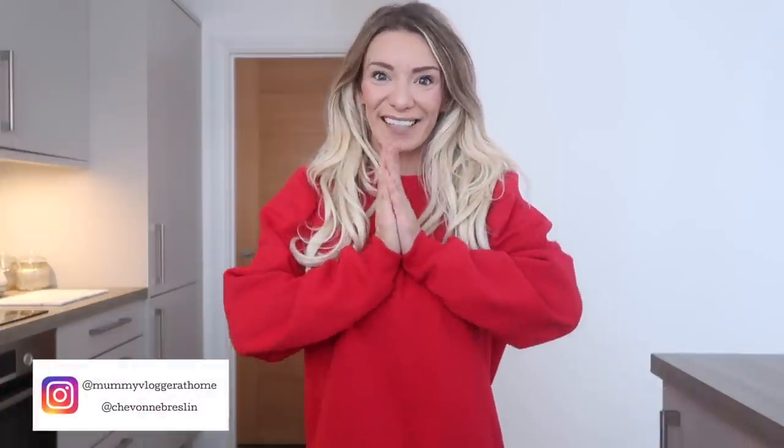Hello everyone and welcome back to my YouTube channel and welcome to the most exciting video on my channel to date. In today's video we're going to be doing a Christmas house tour. I asked over on my community post whether you would like to see this because obviously I've done clean and decorates with me.